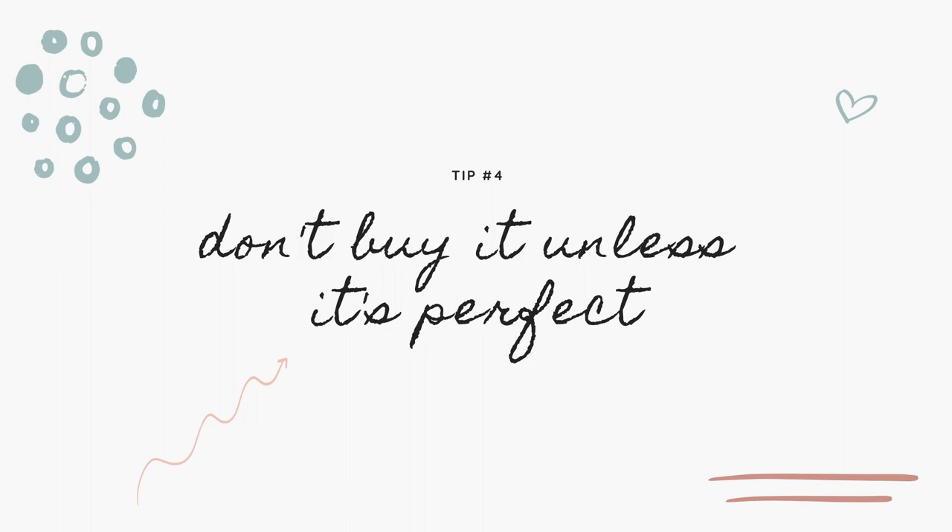My fourth tip is: only buy something if it's perfect. When I went through the KonMari process and let go of so many items, I learned that often the items I let go of had something that wasn't quite right when I bought them — but I convinced myself I could make it work. Maybe the shirt was a little short or too long, the skirt too tight, the material itchy, or not my favorite color. There's always something that bothered me when I tried it on, but I bought it anyway thinking I could make it work. Trust your gut — if something isn't perfect while you're trying it on, don't purchase it.